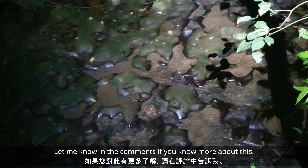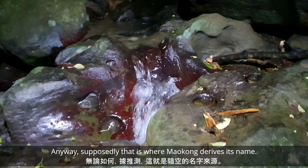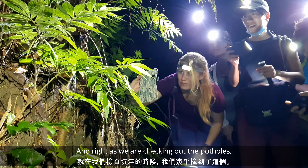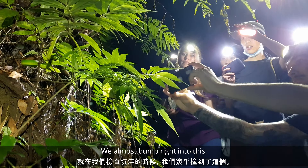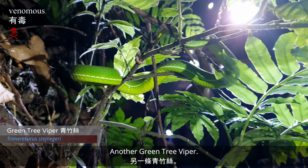Please let me know in the comments if you know more about this — supposedly that's where Maokong derives its name. Right as we're checking out these potholes, we almost bump into another green tree viper.